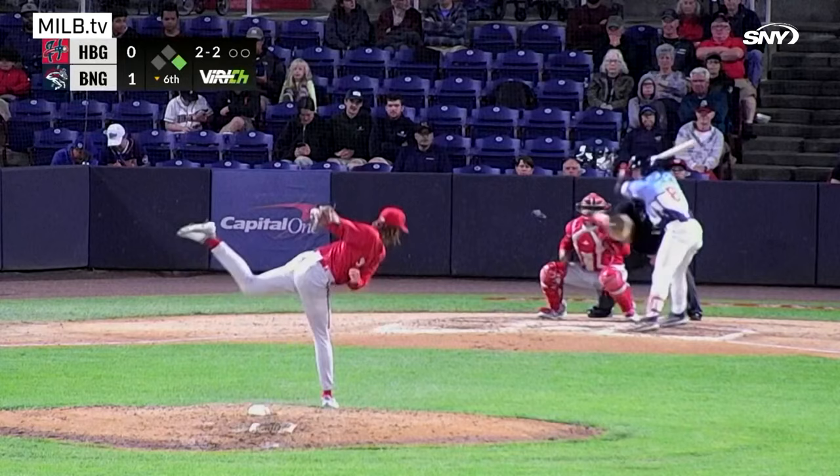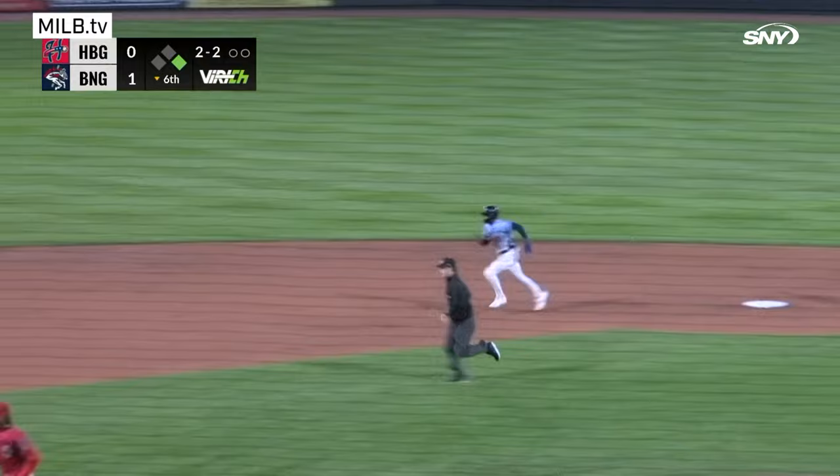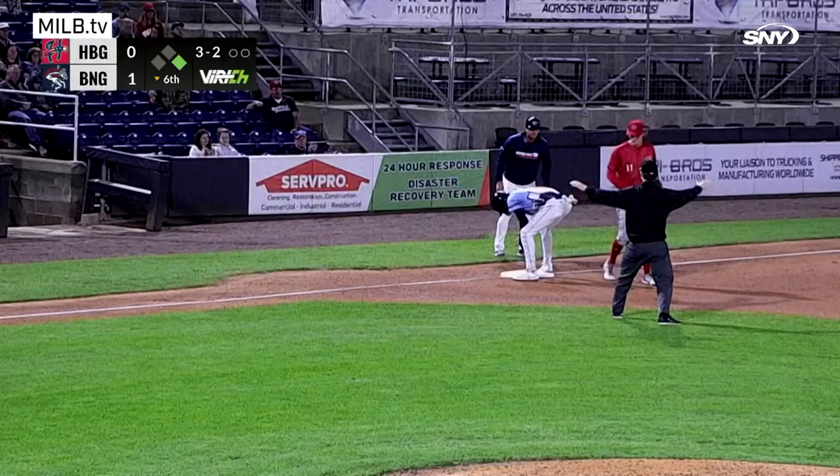2-2 to Rowdy, runner goes from first, pitch up and in, throw down for Pineda — and it gets off Arruda's glove into center field. Jackson has to get up from the head-first slide, he does, he's heading to third, he dives into third ahead of the throw from Cruz. Jackson swipes second base and gets to third.